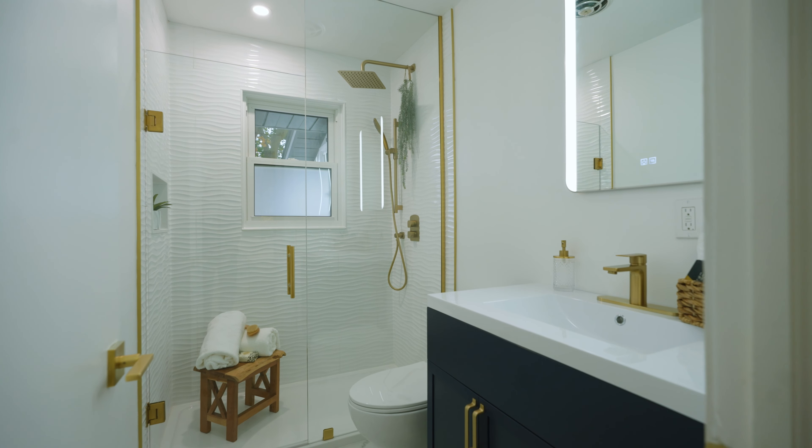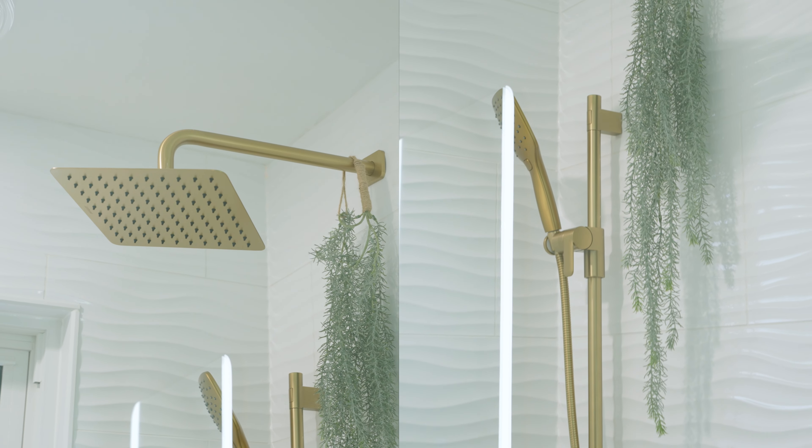The bathroom has been completely transformed with stylish fixtures, elegant tiling, and a tranquil ambiance creating a spa-like setting.